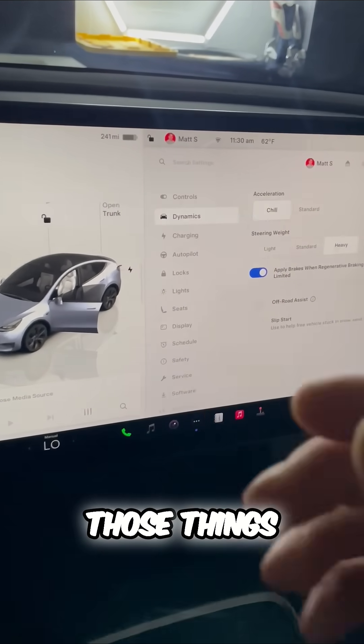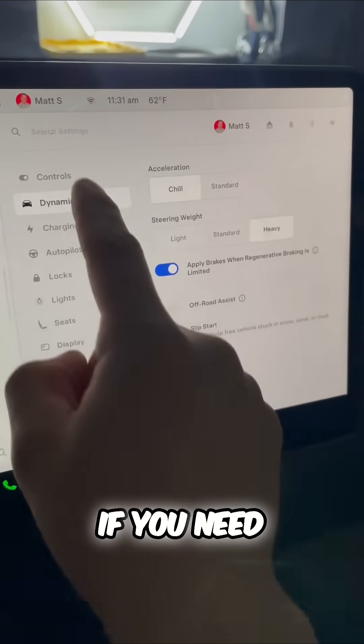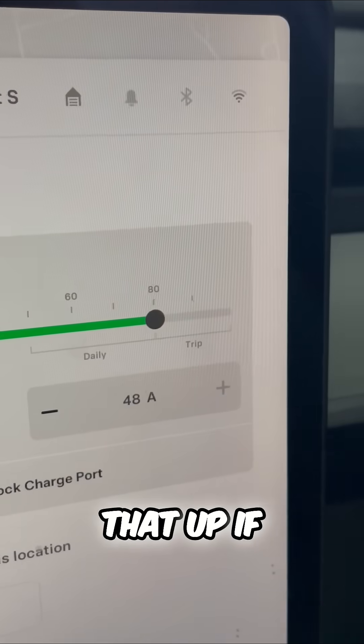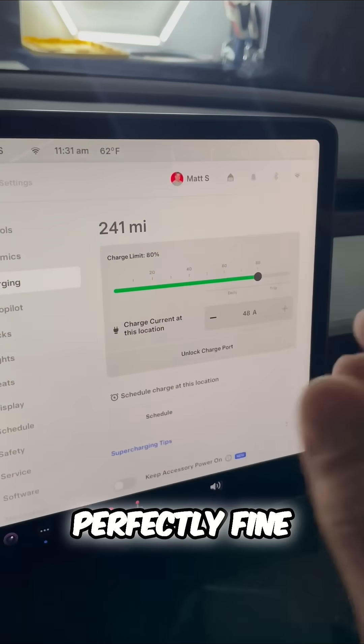Of course those things you cannot control, but your driving habits you can. If you need even more range, you can go into charging and change the daily range — you can move that up to 90 or 100% if you're going on a road trip or need a little more range. That's perfectly fine to do on occasion.